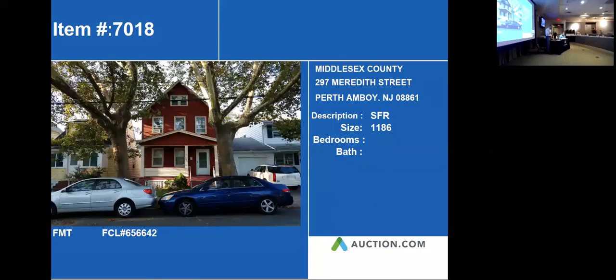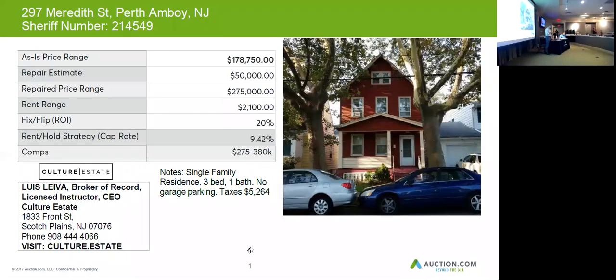Our property is 297 or the street in Perth Amboy. This particular property is about 186 square feet. It's a single family, consisting of three bedrooms and one bathroom.